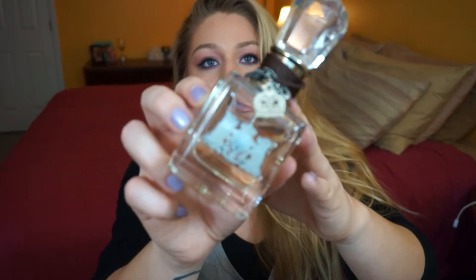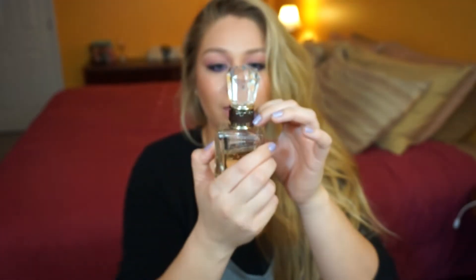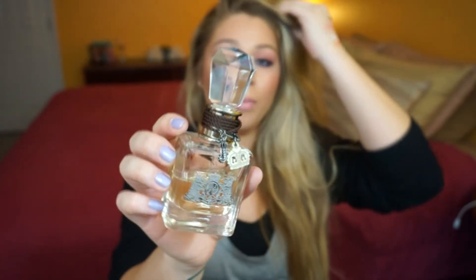I also have a perfume I wanted to show you, and I don't even remember what it's called because I threw away the box — it's by Juicy, not the Viva La Juicy. If you guys know the name, please let me know in the comments because I definitely want to pick more up. It's more of a floral scent, not too sweet. Last Saturday I went out and at least 10 people came up to me and said I smelled so good. So many compliments — best perfume of the month by far.